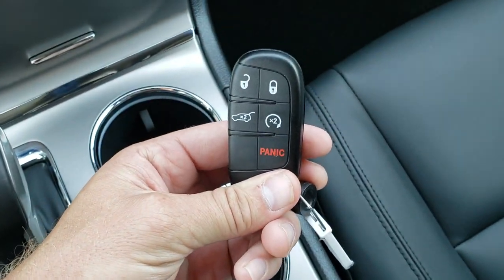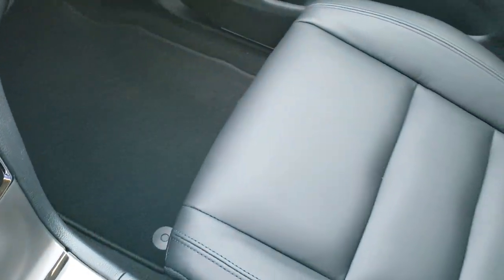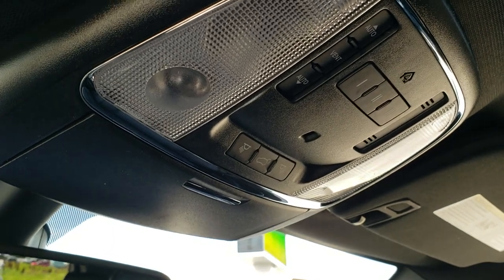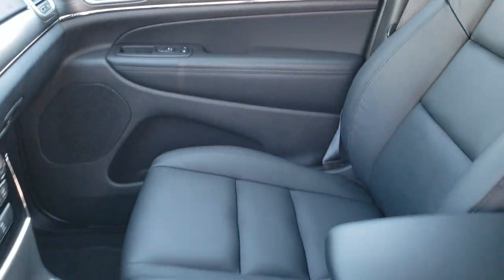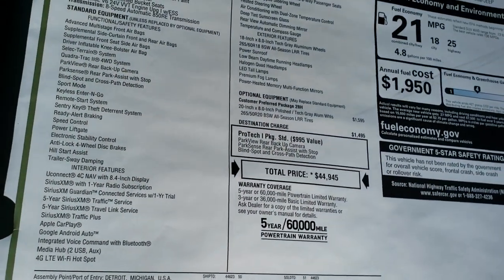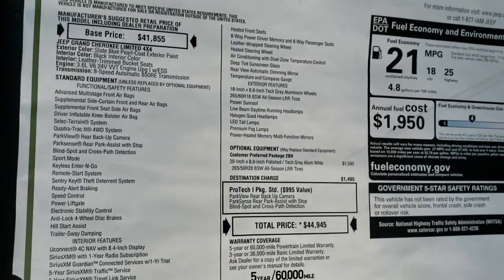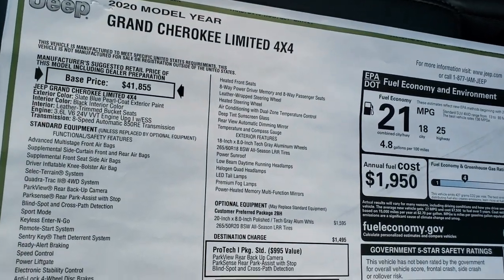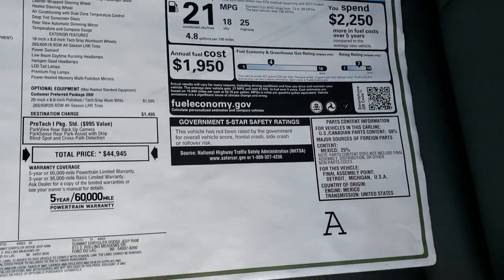This particular one has the keyless enter-and-go system, push-button start. You have the remote start on here, panic button, and you can open that rear gate from the key fob as well. This particular one does come with a sunroof. You have your home link buttons right there as well, and your power gate buttons and map lights. We'll take a quick look at the back seats and also take a look at the original window sticker. So those 20-inch rims are actually optional equipment on this vehicle — a $15.95 add-on for those special rims. Feel free to pause it at any time so you can see all the options on this particular vehicle, the fuel mileage, and all that.